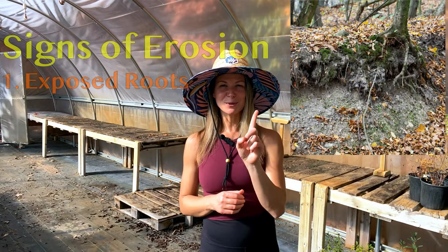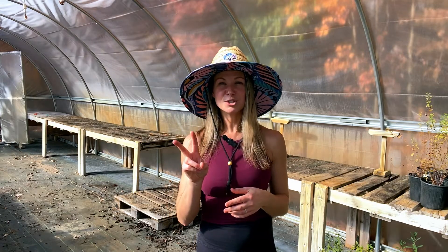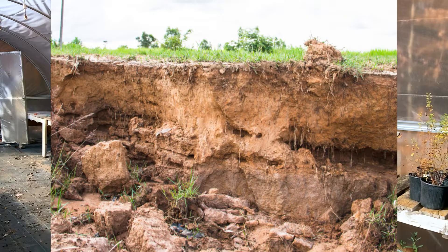Now let's talk about how to spot signs of erosion before it becomes a bigger problem. If you live anywhere near moving water or where water collects, here are a few key things to watch out for. First and foremost, exposed roots — if you see tree or plant roots sticking out of the ground, that's a sign the soil around those roots is washing away. Sign number two is undercutting. This happens when water eats away at the base of a slope or shoreline, causing what looks like a small cliff to form on top. The more this undercutting occurs, the less stable that cliff becomes.